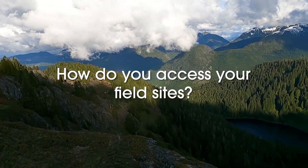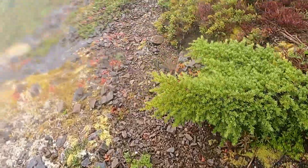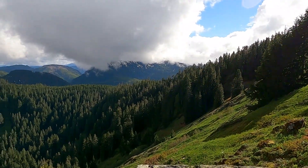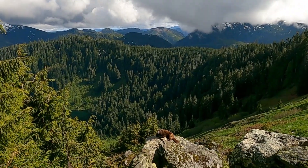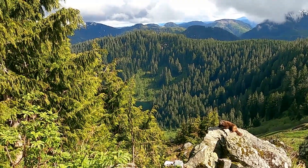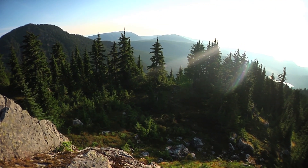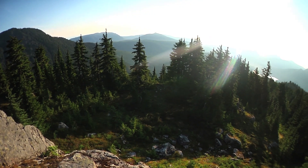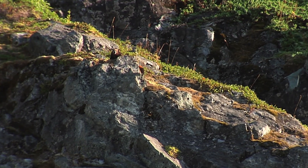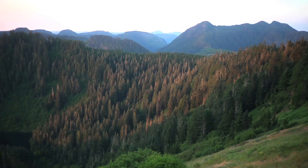How do you access your field sites? We have to hike into pretty much every site. The hikes range from anywhere from 15 minutes to two-plus hours. The marmots live in some of the most scenic and amazing mountain habitat. In the spring and summer when the snow starts melting, the subalpine meadows are just filled with wildflowers. It's not always easy to get to the sites, and some of the spots they like to hide in are pretty tough to access. I've seen them climb up pretty vertical rock faces that we would never get up. It's just beautiful being out there.